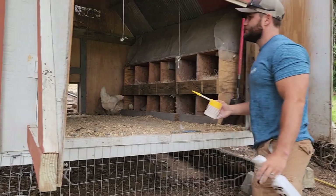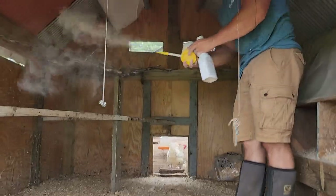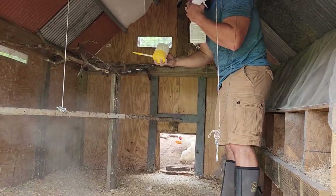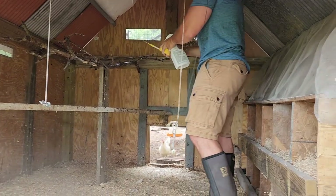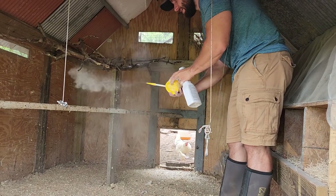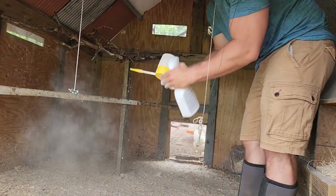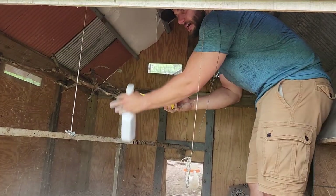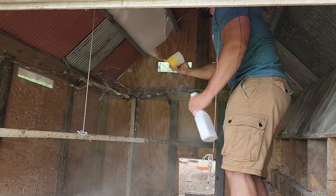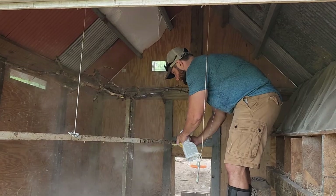I don't know if you guys can see how much the flies have already dropped just from getting out the poop. So I spread this lime around and it'll keep down the bugs, fleas, and everything from getting on the chickens. This spreader is really nice — if you turn it at an angle it shoots a lot better. I just spread it everywhere on the new wood chips I just spread out.